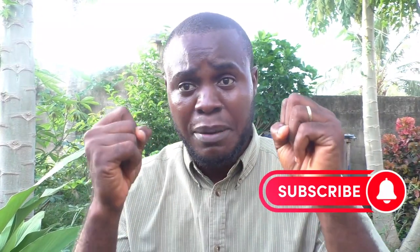Thank you so much for watching my YouTube channel. Please subscribe, press that subscribe button, and share this video. Leave your comments below. Thank you so much for watching, and God bless you.